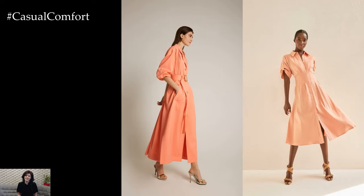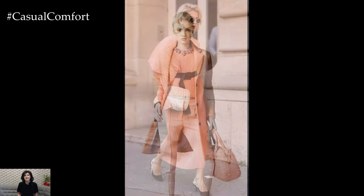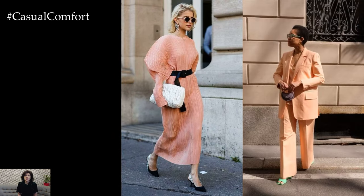For a chic and sophisticated ensemble, consider pairing a peach blouse with tailored trousers or a midi skirt in complementary neutral tones such as white, cream, or beige. Add interest to the outfit with statement accessories in gold or rose gold accents, such as oversized hoop earrings or a structured handbag.